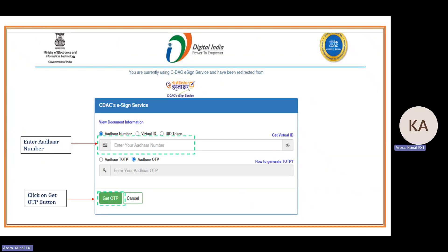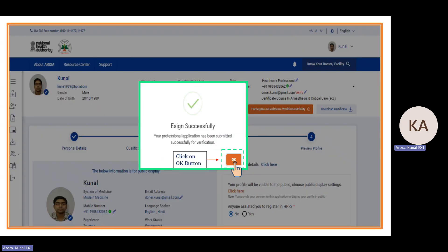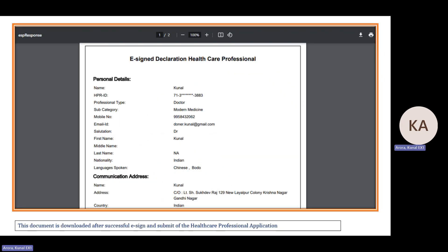The site will redirect to the CDEX site. Enter your Aadhaar number, click 'Get OTP', enter the OTP received on your registered mobile number, and submit. Once submitted, you'll see 'E-sign successfully submitted'. Click OK. You can then download and store the PDF.